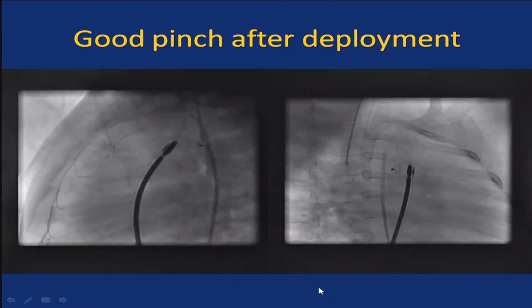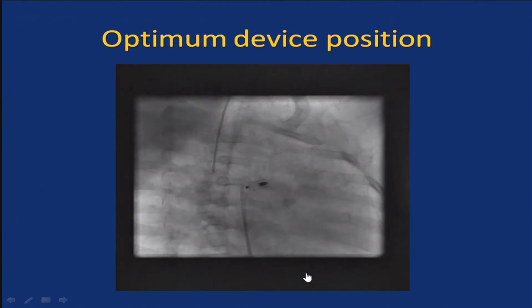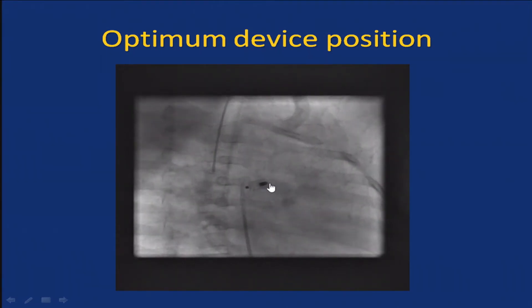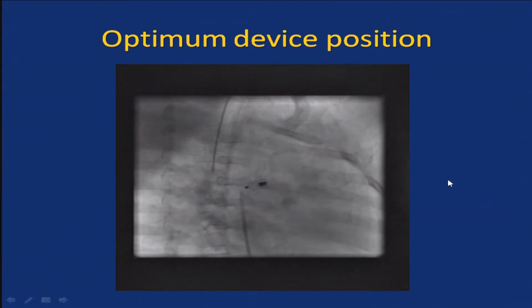So we thought it was time to release, and we released. Even at this stage, I never thought this would turn out to be a nightmare. This looks pretty well positioned, there is a good pinch here, and there is a little bit of foaming into the pulmonary artery. I mean, this looks pretty good to my eyes.